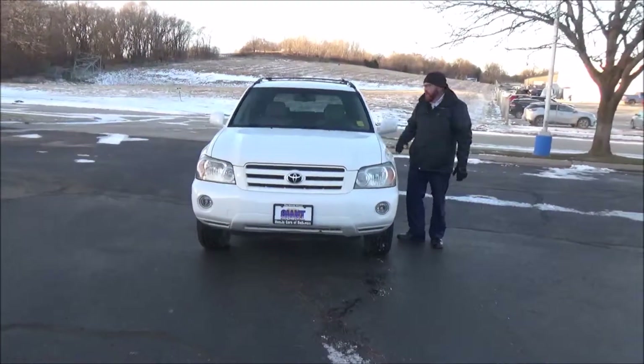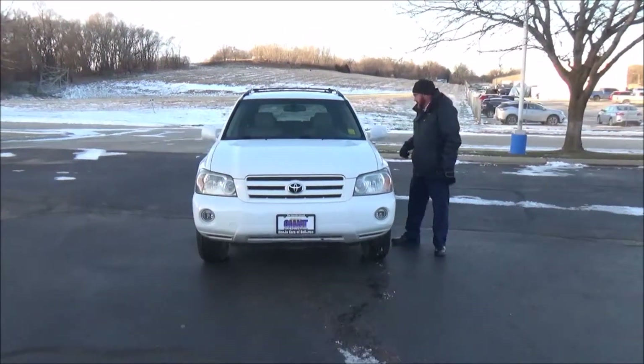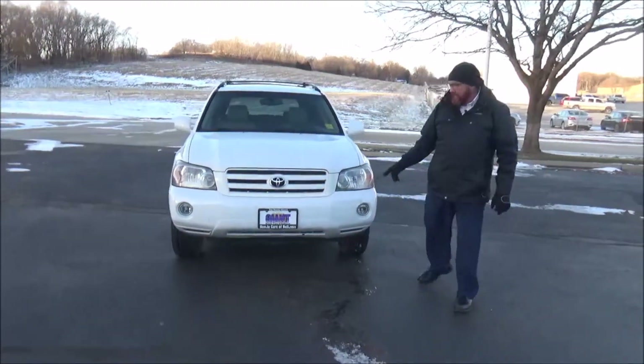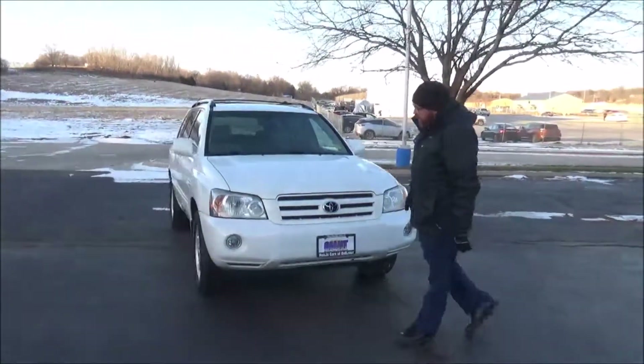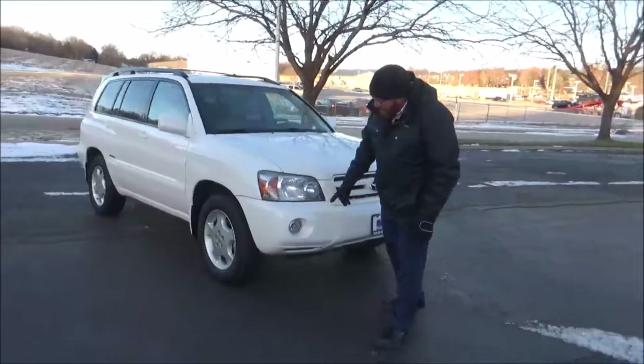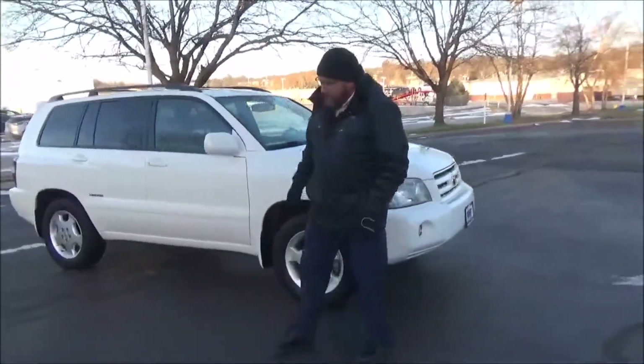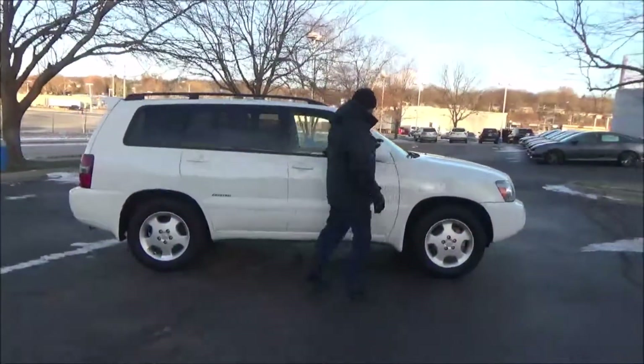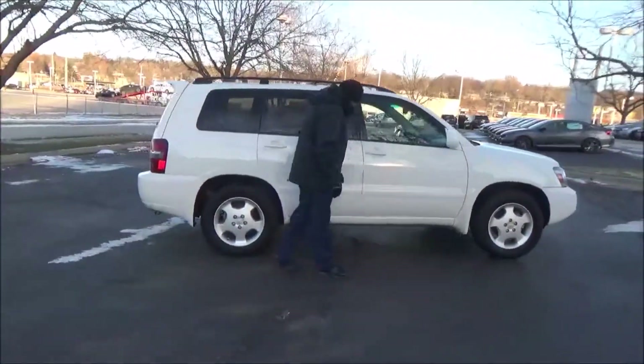Brian Kelly here for the Haunted Giant, here to show you this 2007 Toyota Highlander Limited, just came in on trade. Only has 166,000 miles. Five mile-an-hour bumpers front and back, monochromatic grille, fog lights, Lexan-covered wrap-around headlights, and 17-inch alloy wheels with lots of tread on the tires.